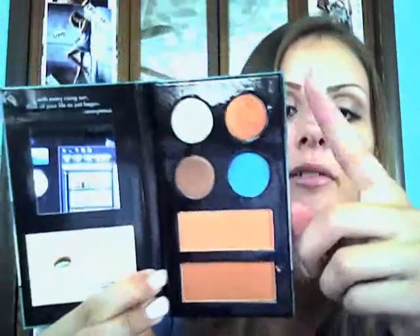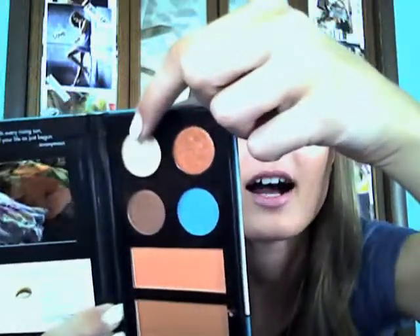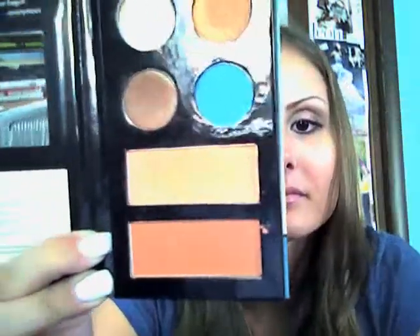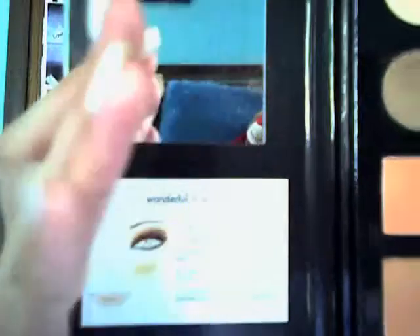The last thing I got was Wonderful Maikiki — just a little palette set for $14. There were three different ones but I really liked this one because I was going to the beach, so I thought these colors would be great. It has a burnt orange, a highlight, a nice brown color, an ocean blue, a coral blush, and a bronzer. What I thought was really cool is that it has an example of the eye look and directions on how to do it as well.